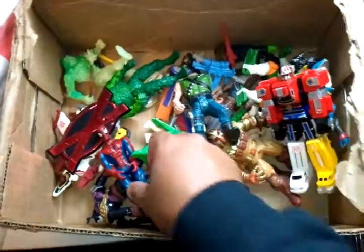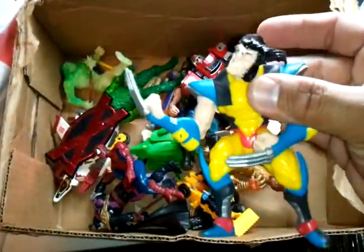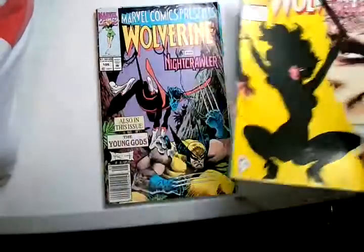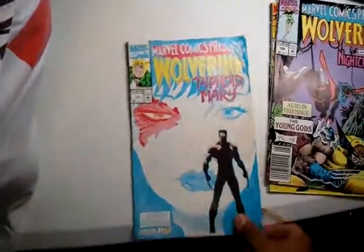Spidey. Some cool figures but I mainly wanted Spiderman and Wolverine. Got three comic books: Wolverine 112, Wolverine Nightcrawler 105, and Wolverine number 111.